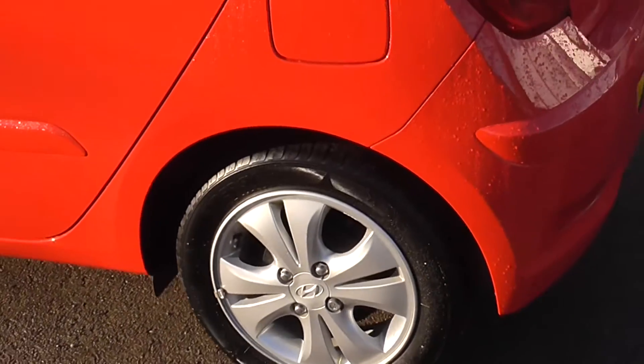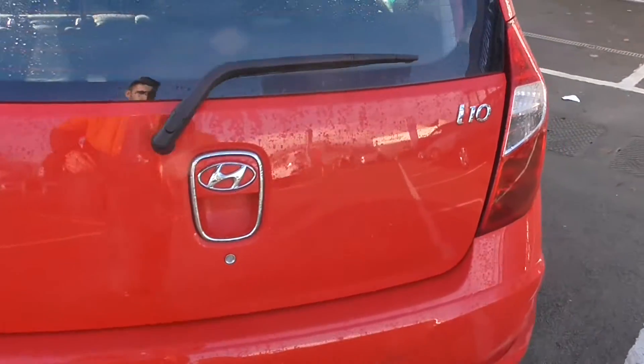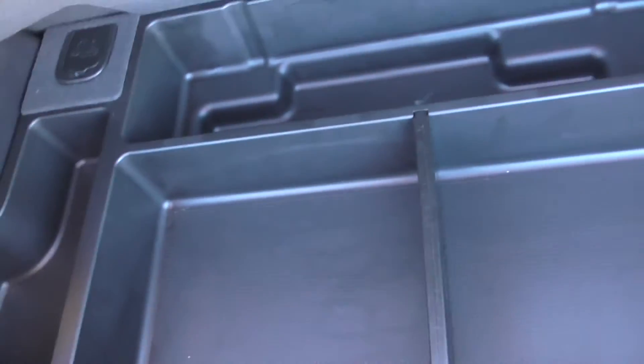Nice 16-inch alloy wheels. Coming around into the boot, as you can see it is very spacious with plenty of room, and coming down here you do have extra storage if needed.